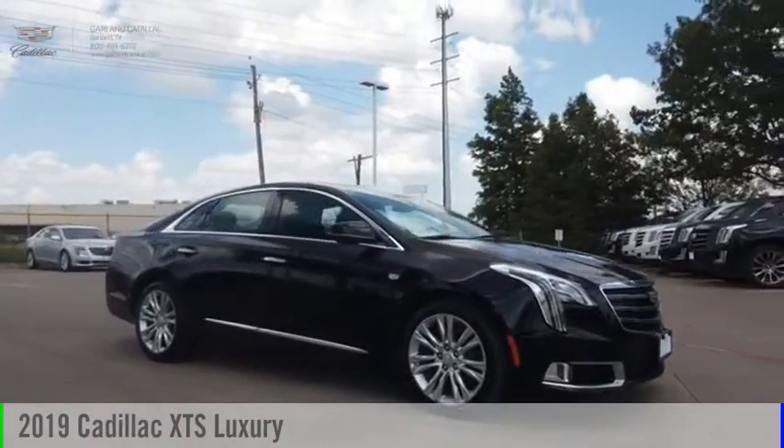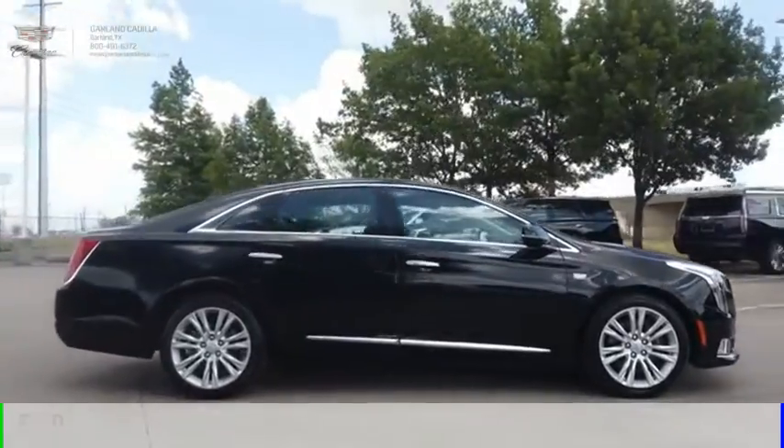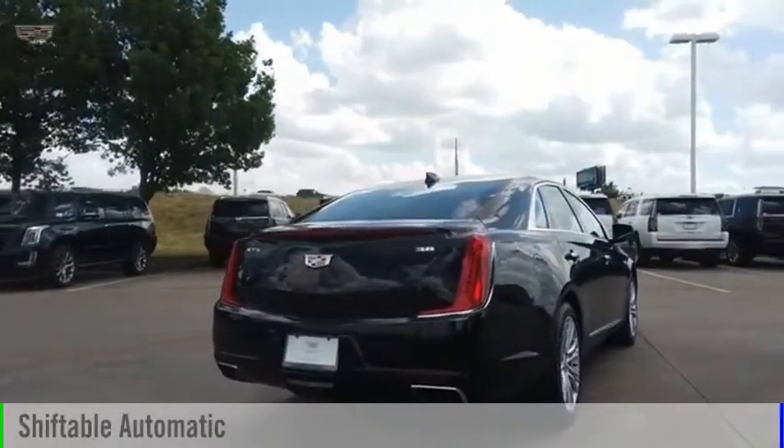Take a ride in the 2019 XTS. This vehicle is powered by a front-wheel drive, six-cylinder, 3.6-liter engine, and comes with an automatic transmission.